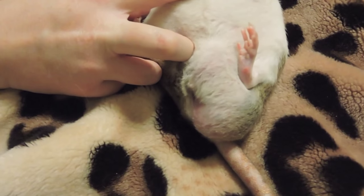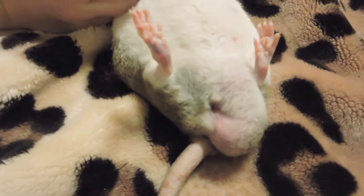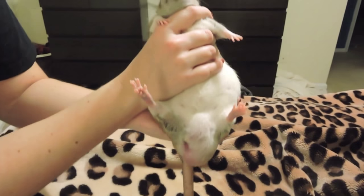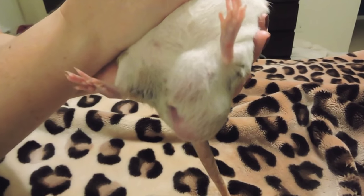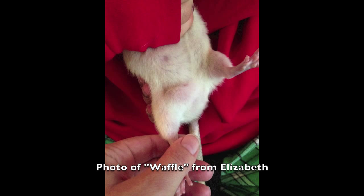They can occur in any age, but they usually start appearing around 18 months. Male rats can get them, but it's just not as common. The most common type of mammary gland tumor is a fibroadenoma, and it's basically a benign encapsulated tumor, which means that it's not cancer. These tumors are actually easy to remove when you take them to the vet and get surgery.